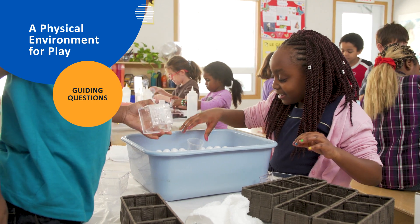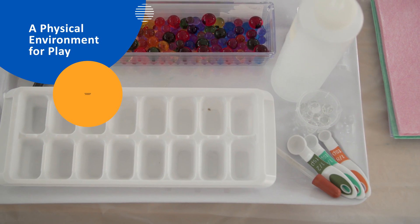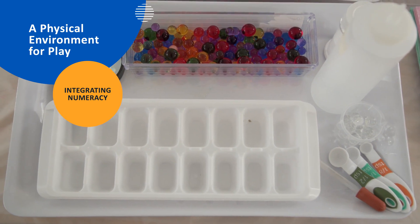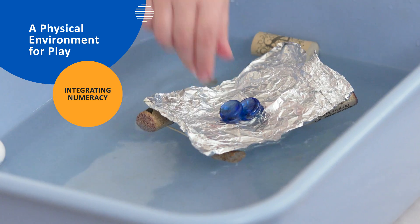It's okay if students use the materials in a different way, though. Azadeh integrates numeracy into student exploration by providing opportunities for sorting and classifying, counting and measuring.